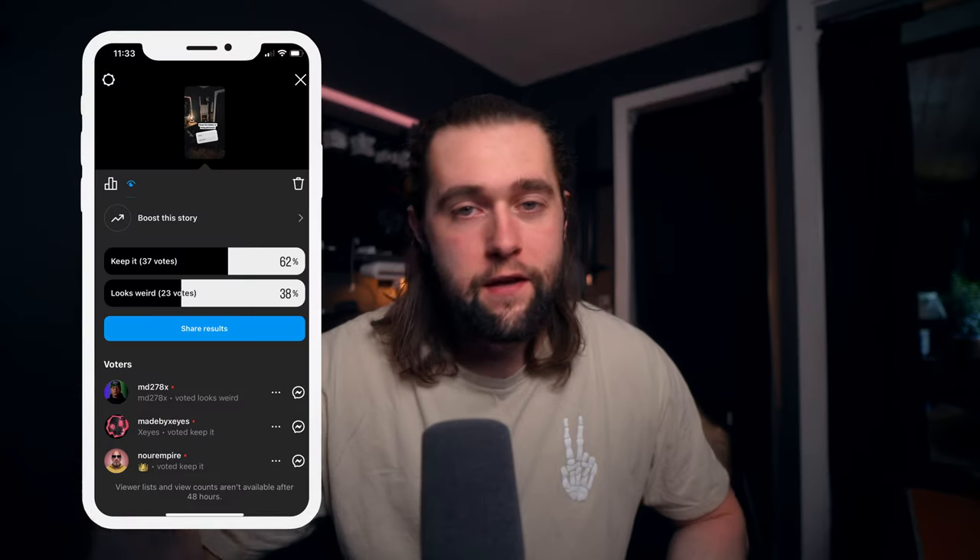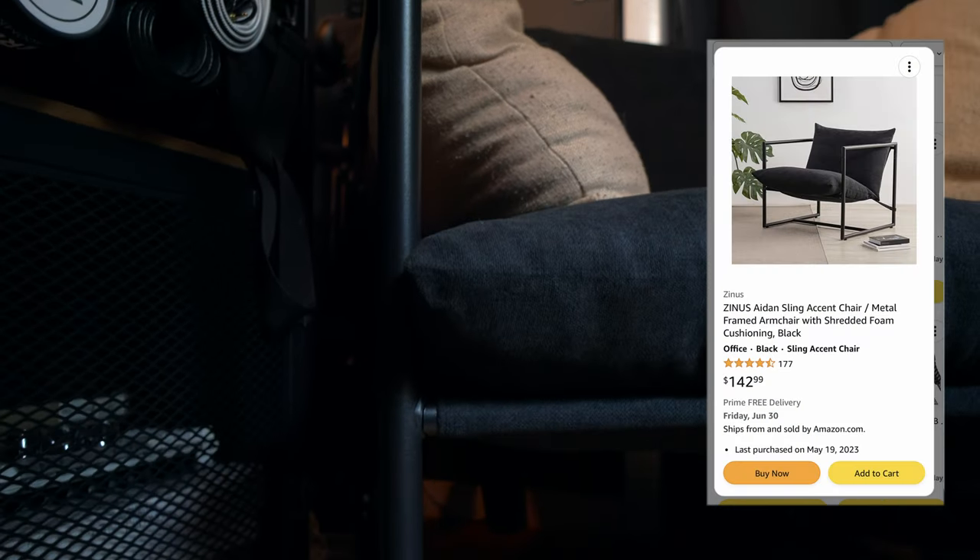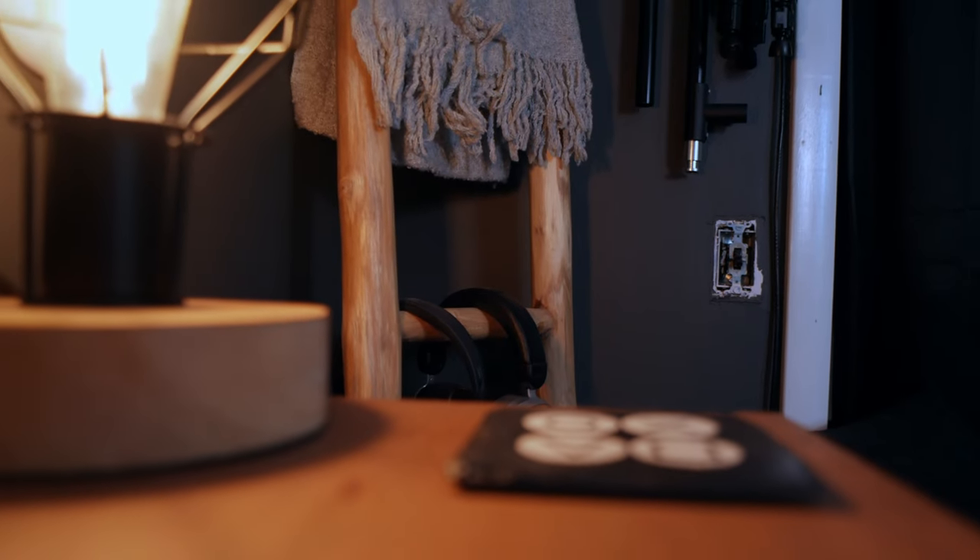The results are in and you guys voted to keep the ladder, so that's what I'm doing. I guess that means I'm all done with this little renovation. Here's a quick rundown of what everything is and how much it cost. The chair was $100 from Amazon from the company Zinus — it's $142 right now so if you really like it I'd try to find it somewhere else. The ladder itself is from HomeGoods.